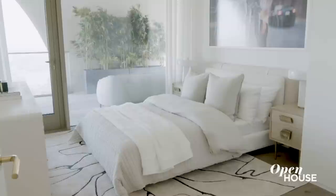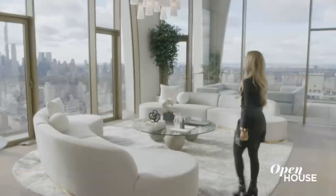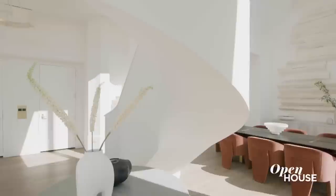This jaw-dropping five-bedroom home encompasses over 5,500 square feet of interior space and 3,500 square feet of private outdoor spaces. It's unlike anything you've ever seen. As you step into this great room, the first thing you'll notice are these huge arched windows and this Guggenheim-esque white sculptural staircase.